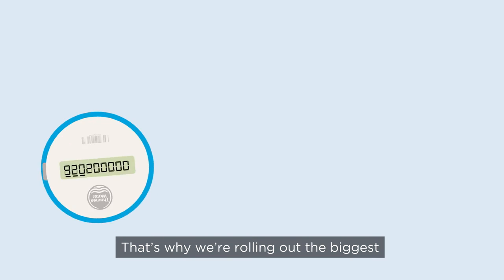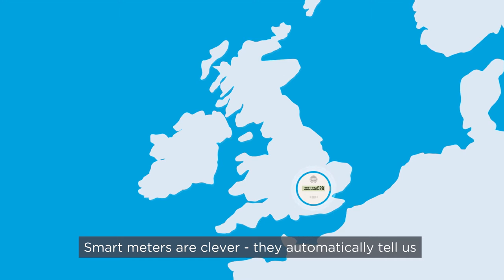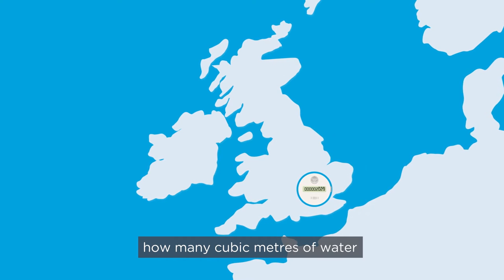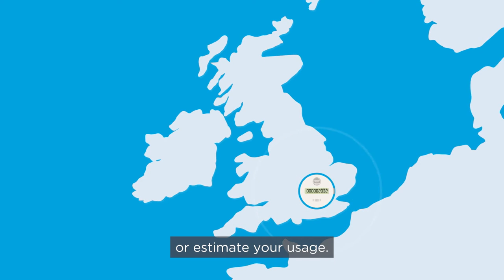That's why we're rolling out the biggest smart water meter programme in the UK. Smart meters are clever — they automatically tell us how many cubic metres of water you've used, so we don't need to take readings or estimate your usage.